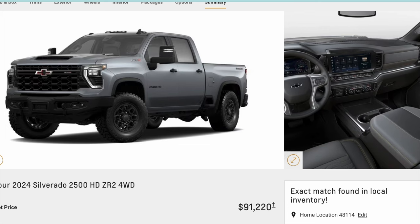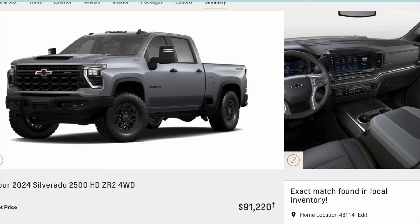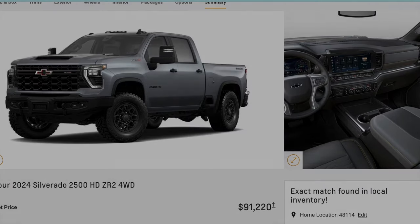I just wanted to share this with you guys. I hope you enjoy this video. I am going to put an order in for one of these trucks — thanks for watching.